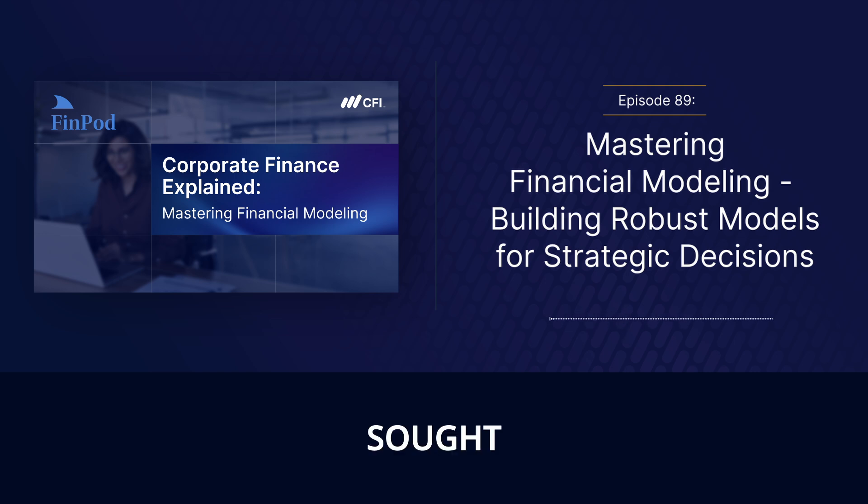It's clear why financial modeling is such a sought-after skill. Building these models can be pretty intimidating — where do you even begin? There's definitely a learning curve, but thankfully there are best practices to guide you. First and foremost, accuracy is key. Your model's only as good as the data it's built on, so no cutting corners on data collection and validation.